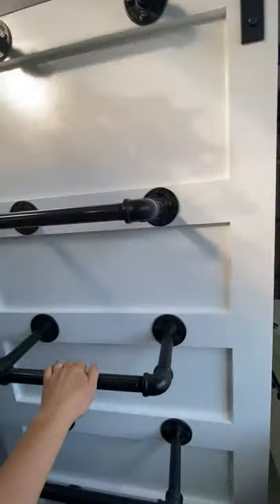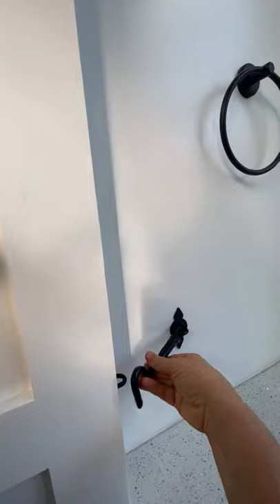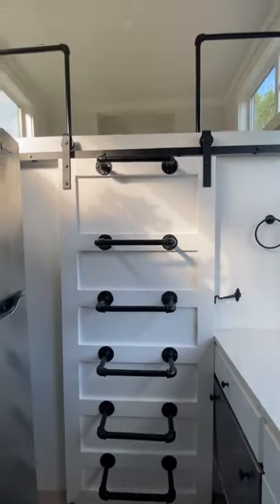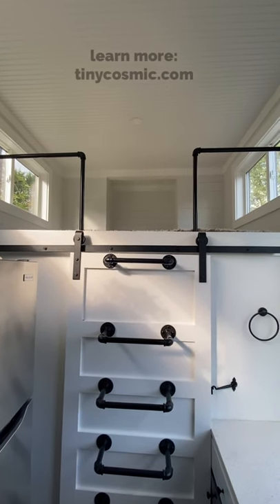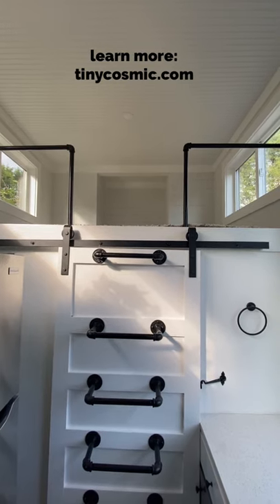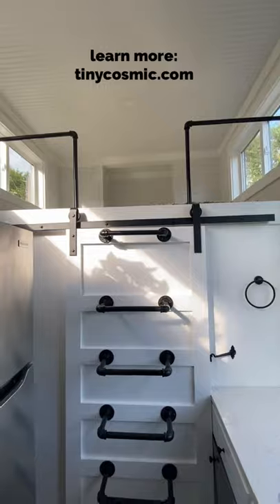There's a custom door going to the bathroom that latches for safety and creates a ladder that goes up into another loft that you could use for sleeping, storage, or maybe a little library nook. There's more closet space up there as well.